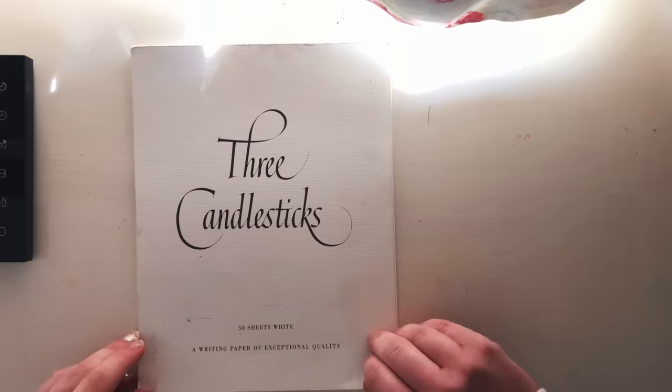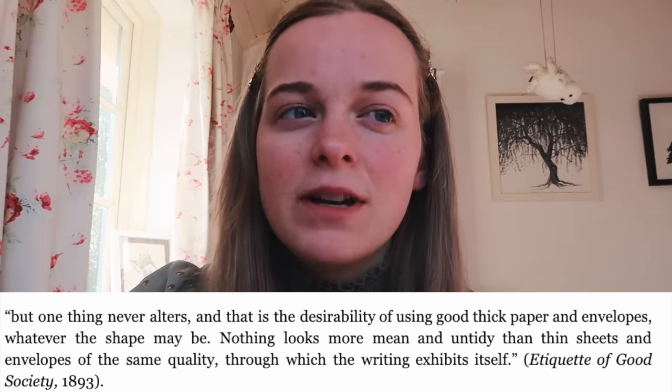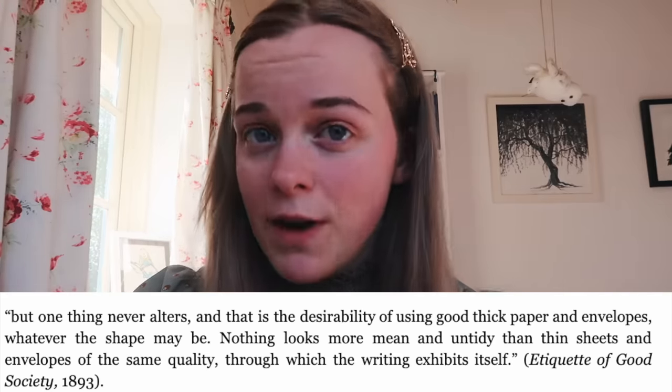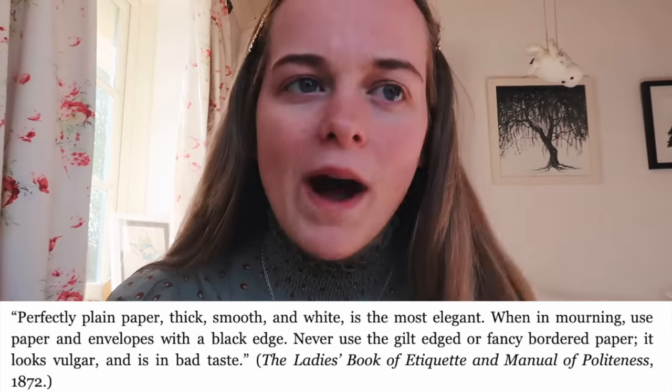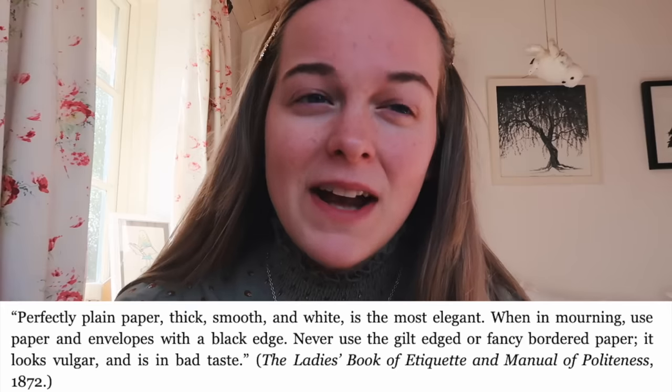There were specific rules about what kind of paper you could use. The preference throughout the century was for cream or white paper that was thick and high quality. The book 'Etiquette of Good Society' published in 1893 said: 'one thing never alters and that is the desirability of using good thick paper and envelopes — nothing looks more mean and untidy than thin sheets through which the writing exhibits itself.' The 'Lady's Book of Etiquette' adds: 'perfectly plain paper, thick, smooth and white is the most elegant.' When in mourning, you use paper with a black edge, and gilt-edged or fancy bordered paper was considered vulgar and in bad taste.